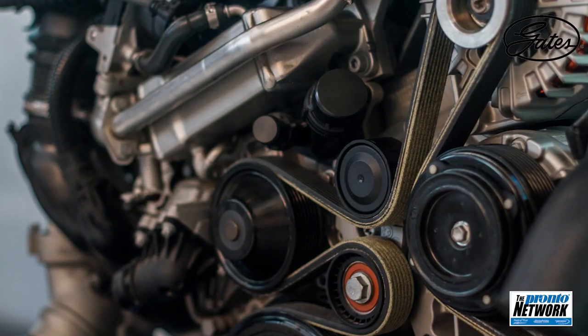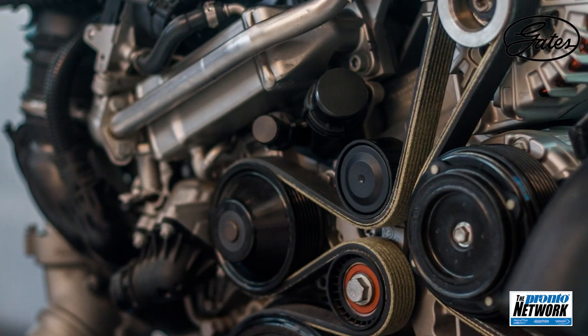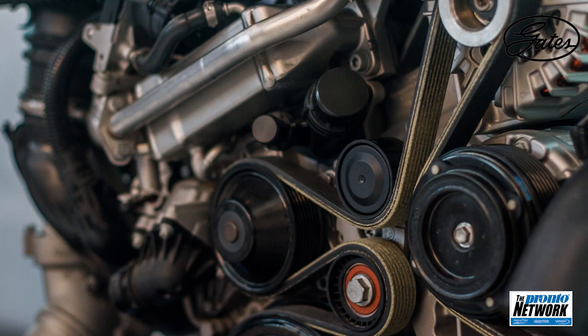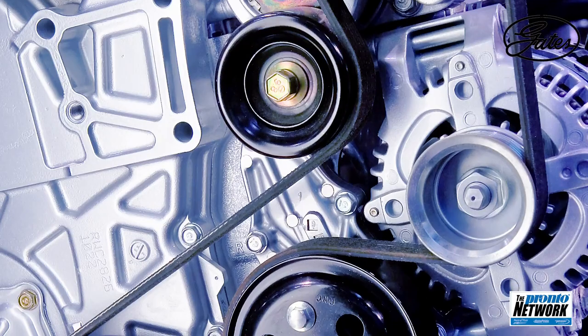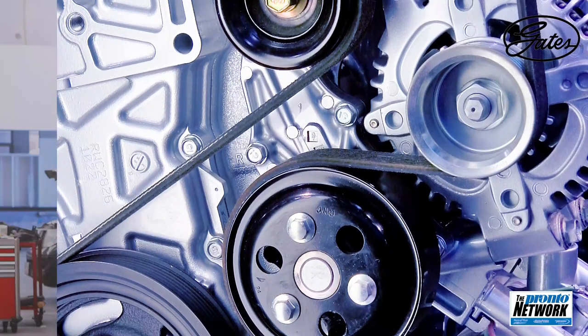Quite a few serpentine belts are replaced the first time by themselves, usually during a routine visual service check — perhaps during an oil change or other underhood procedure. Sometimes it's because a customer has heard some type of belt noise. If only the belt is being replaced, there can be issues down the road. The problem, of course, is that the root cause is more than just the serpentine belt.